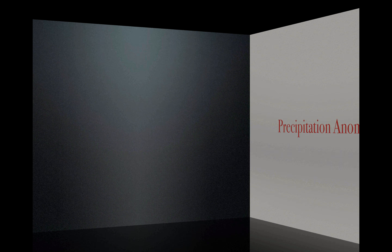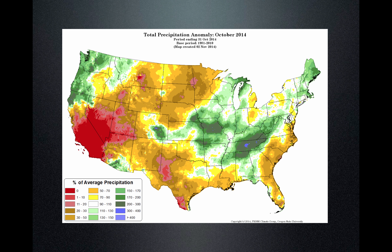The precipitation anomaly starting at the water year in October shows that things were quite dry, extending all throughout the desert southwest in Utah. Cooler colors on this map indicate above-normal precipitation anomaly; warmer colors indicate below normal. You can see the Pacific Northwest did well, parts of Tennessee did well, but the desert southwest, including Utah, did not do very well — we were less than 25% during October.